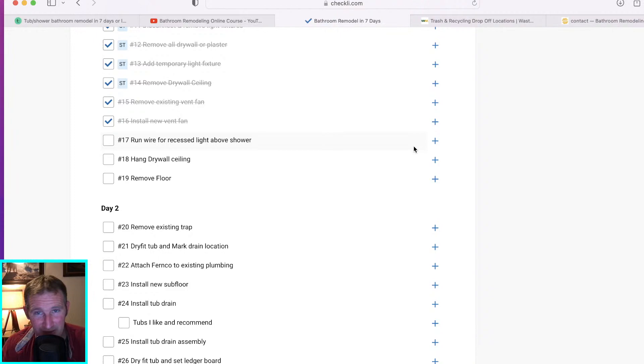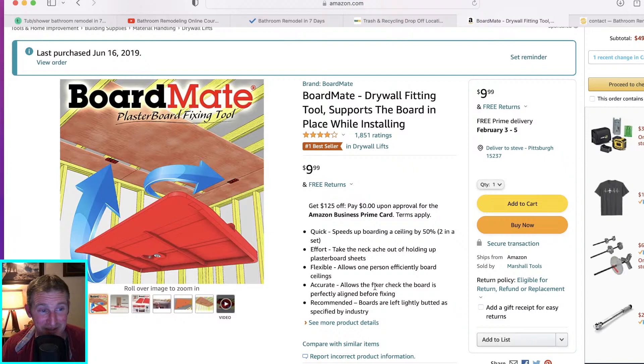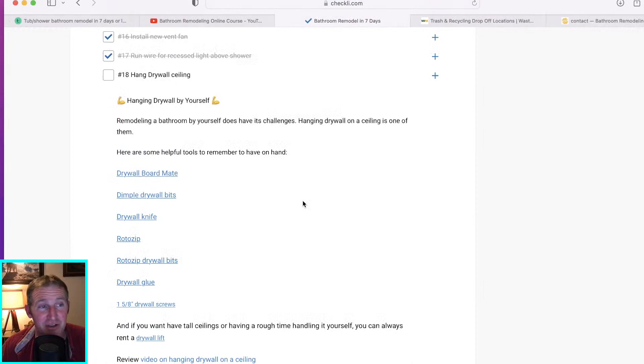Then hang that ceiling. I have some helpful items here: Board Mate — I love using these. This helps if you're by yourself; it holds up one side of the board, makes it easy, and it's only $10. You can put it in your tool belt or with all your tools. It's not the strongest thing — more for an eight-foot sheet of drywall just to get that helping hand. Dimple bits are another important point: for your regular drill, this prevents the screw from going all the way through your drywall.